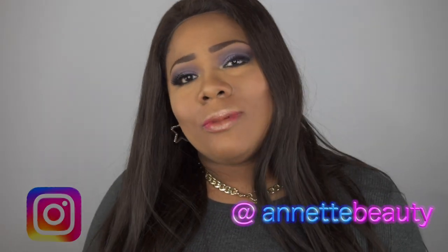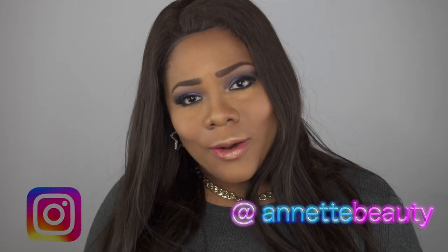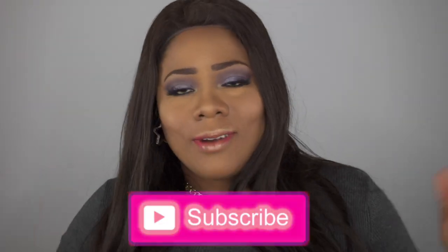Hello, welcome back to my channel, and for those of you who are new, a huge welcome to you as well. If you haven't already, go ahead and hit that subscribe button below, and while you're at it, hit that alert button so you can be up to date when I upload new videos. Yes, I am so here for this long hair this season.